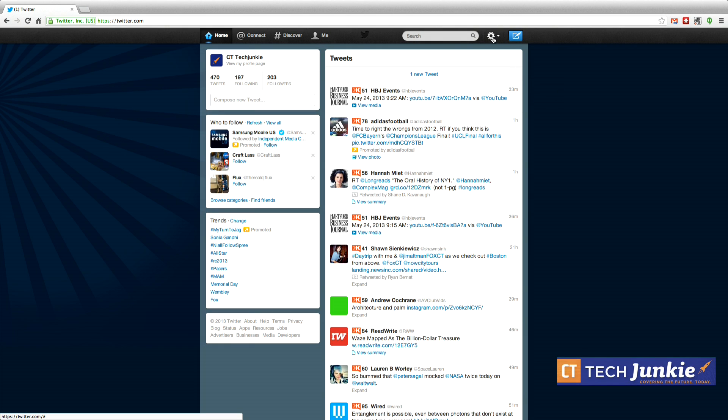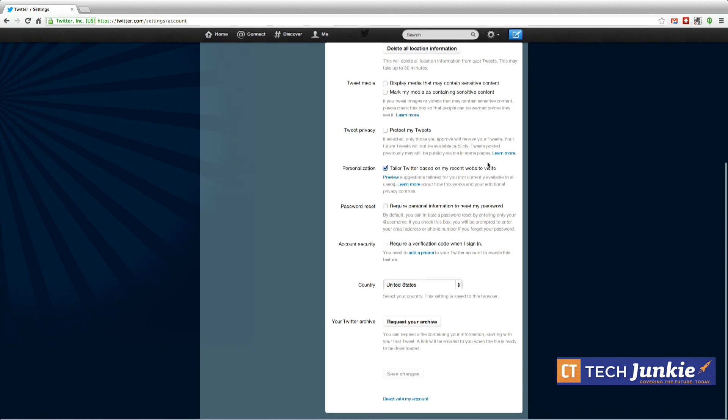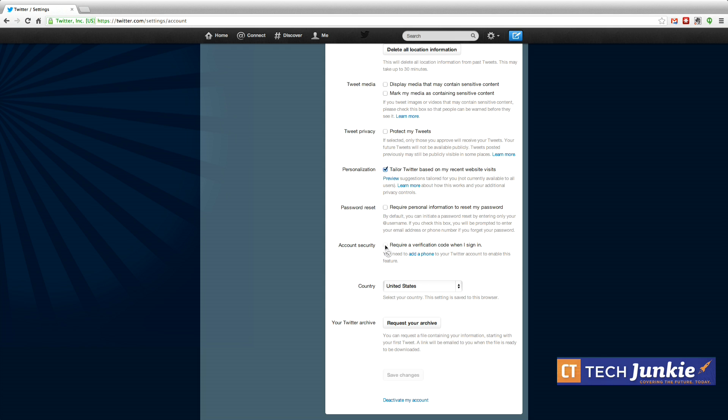You need to activate this feature through the Twitter website — you won't be able to do it through one of their apps. So log on to your account through there and click on the gear icon in the upper right-hand corner and go to Settings. Once you're in Settings, you're going to see a new option called Account Security, which requires a verification code when you sign in. You'll notice we're not able to turn it on yet because we don't have a phone assigned to our account.